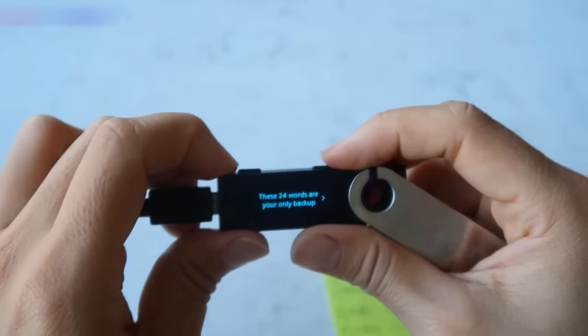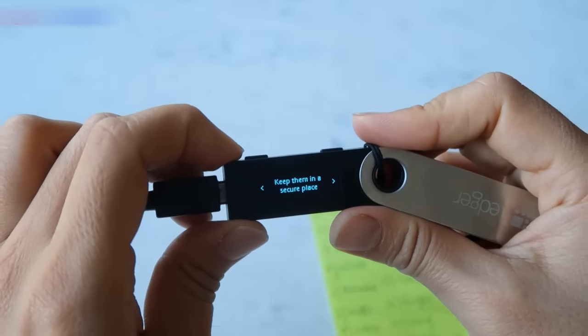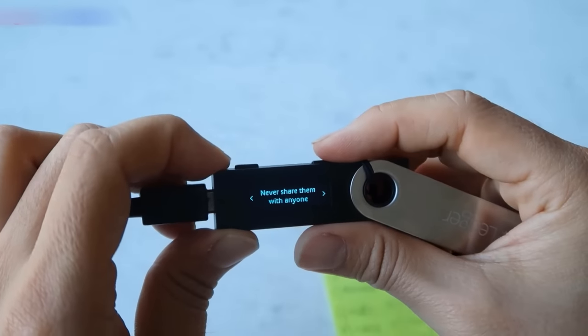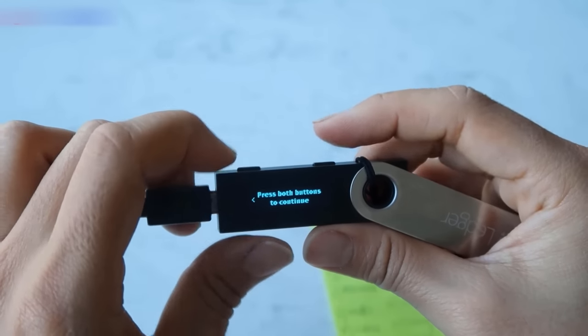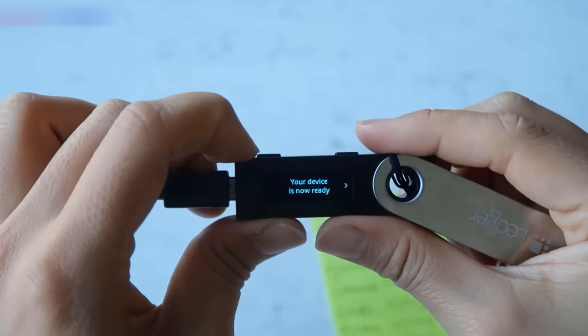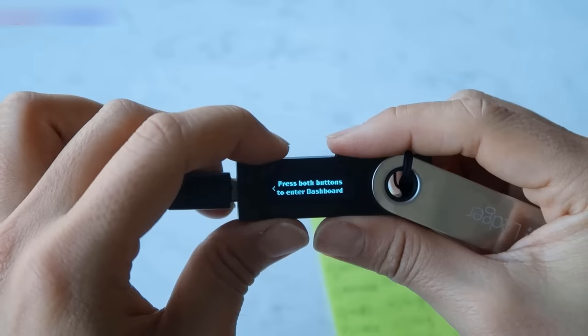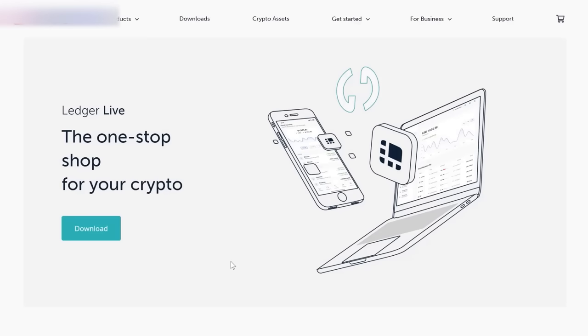You can keep going and click right. It tells you a couple more warning messages: keep them in a secure place, never share them with anyone. Press both buttons to continue. And once it's done, it will say 'your device is now ready' — press both buttons to enter the dashboard. That's it for the initial setup of the Ledger Nano S.